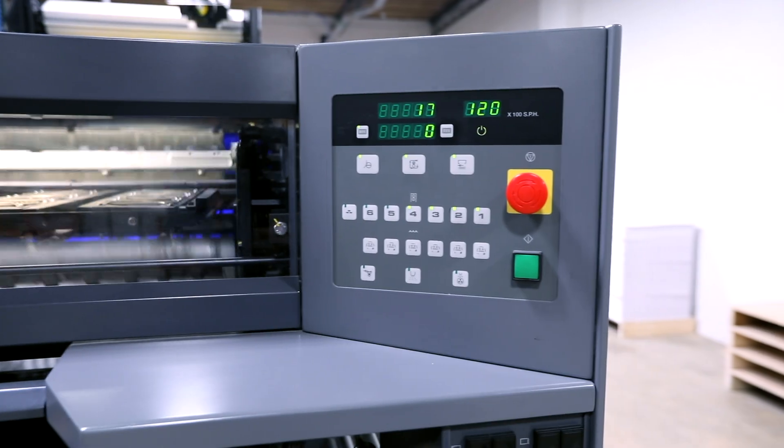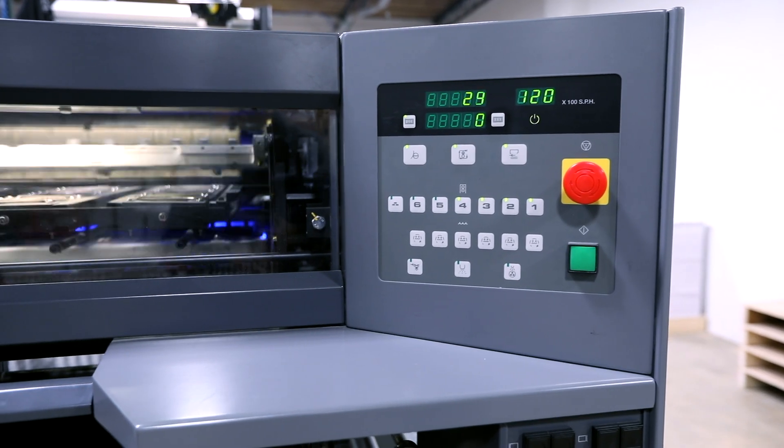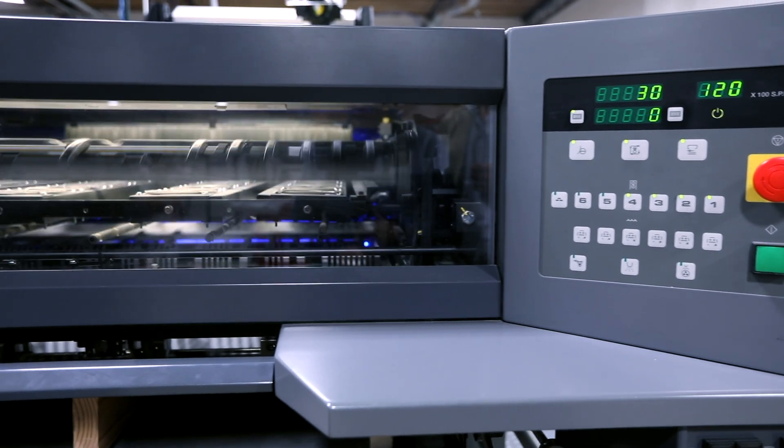We've had the RMGT for a little over two and a half years and this press has been very reliable. We run it two shifts. We've not had any problems with it. It has exceeded our expectations in speed and make ready.